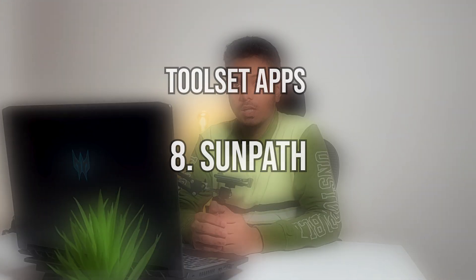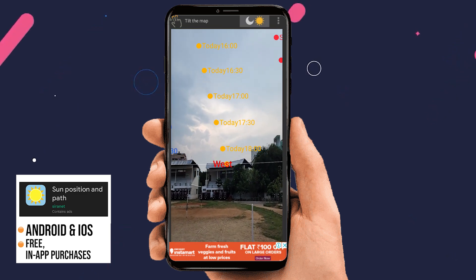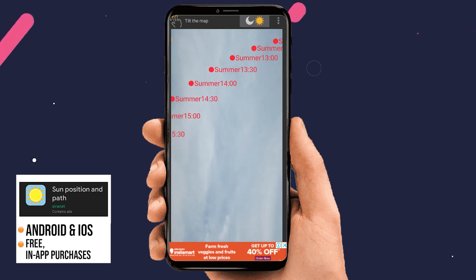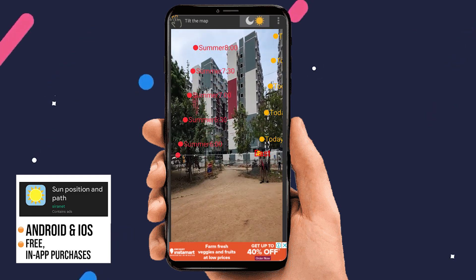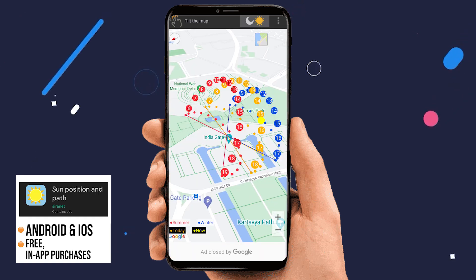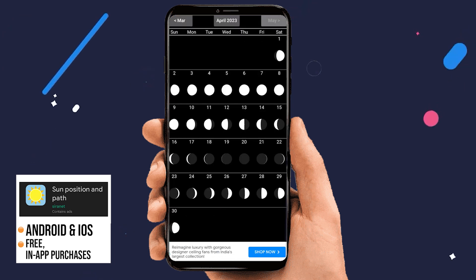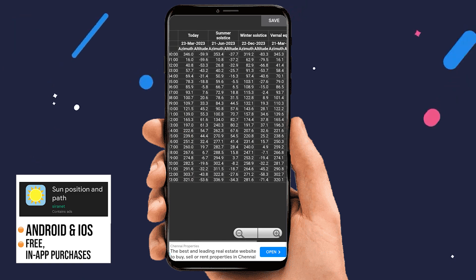The next set of apps is toolset apps, and number eight on the list is Sunpath. The Sunpath app allows architects to visualize and understand the movement of the sun in relation to their designs, including the sun's trajectory throughout the day, the height and azimuth angle at any given time. This can help designers understand how sunlight will affect their design, including shading and natural lighting. The app uses GPS to determine the position of the sun relative to the user's location, and sun and moon positions are accurately overlaid onto satellite ground maps, making it easy to drop a pin to see where the sun rises or sets.